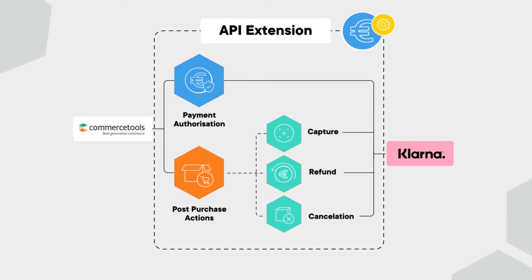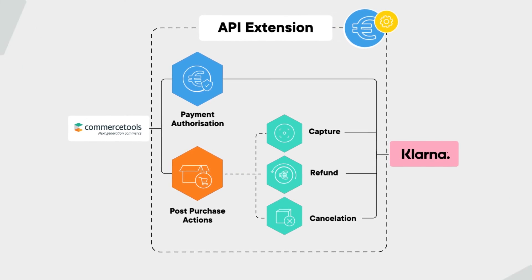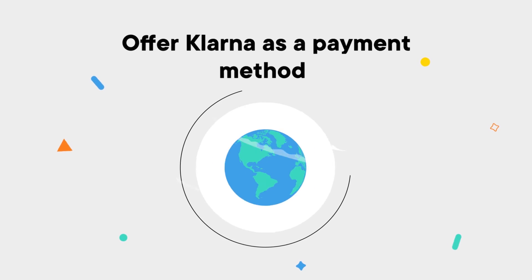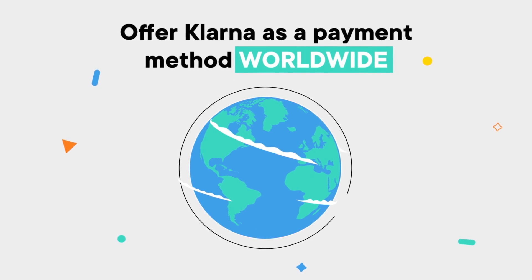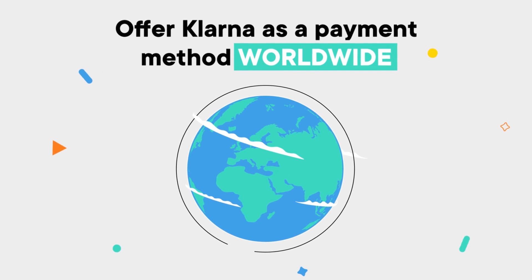This works by implementing API extension endpoints for payment and order events. Upon receiving these events, it makes calls to the Klarna API to create and update orders. This will also allow you to offer Klarna as a payment on Commerce Tools in a variety of countries worldwide, getting you quickly up and running on two enterprise platforms that are used by some of the largest global brands.